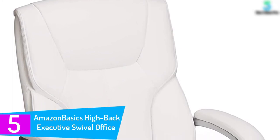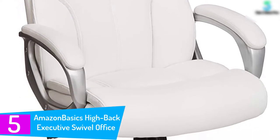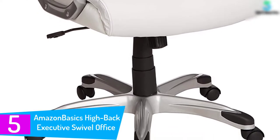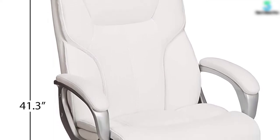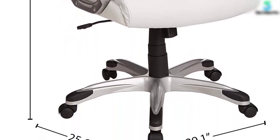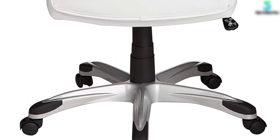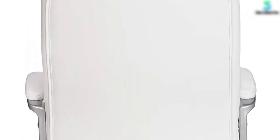Starting at number five, the Amazon Basics High Back Executive Swivel Office Desk Chair. A key defining feature that makes it one of the best in its class is its multiple adjustment options. You get adjustments to raise and lower the seat height, as well as shift the seat from a fixed position to rocking back and forth. To raise the chair, you have to first rise up from the seat and pull the pneumatic control handle. This adjustment gives you a range of between 41.34 and 45.08 inches. Adjusting the rocking motion simply involves turning a tilt tension knob beneath the seat.